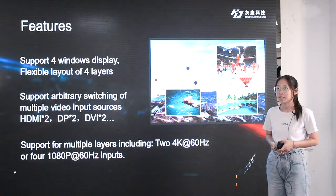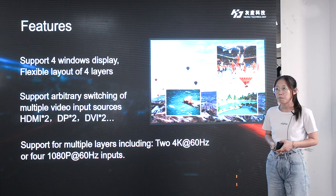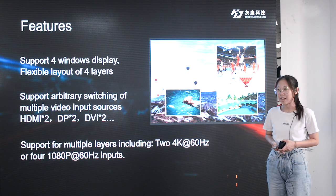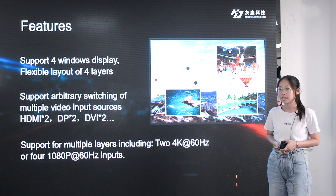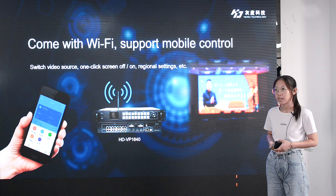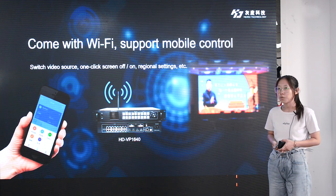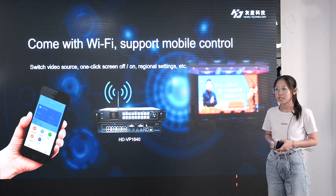VP1240 and VP1640 support four windows of live video at the same time, and can simulate the switch between DVI, HDMI, and other input sources. They support multiple layers including two 4K pixels at 60Hz input, or four 1080p progressive scan at 60Hz input. What's more, VP1240 and VP1640 come with Wi-Fi. You can use your mobile phone to control it, switch video source inputs, one-click turn screen off or on, and restore original settings.